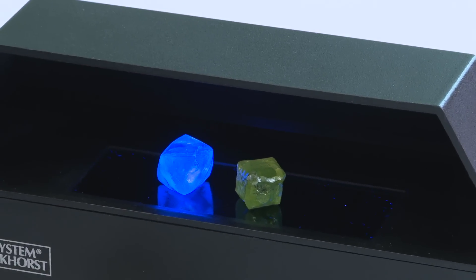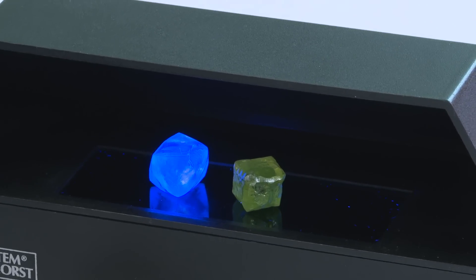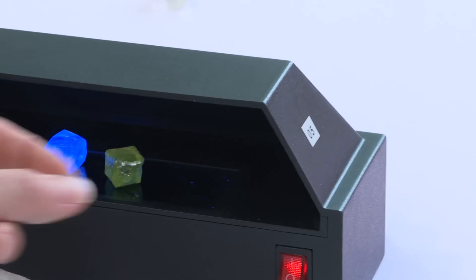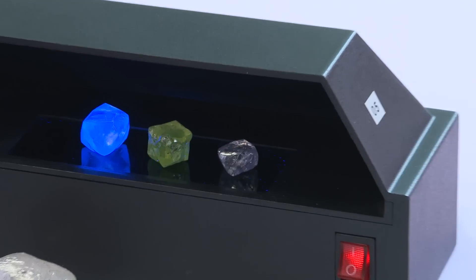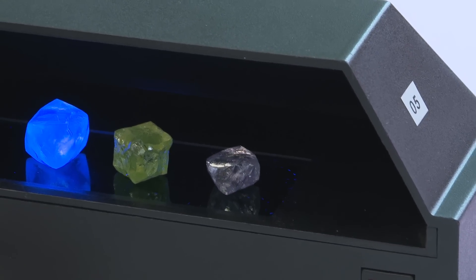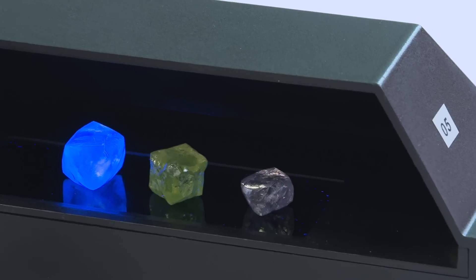So here you can see there's a nice blue glowing octahedron. Can we try the pink diamond? You can see that one doesn't fluoresce at all.